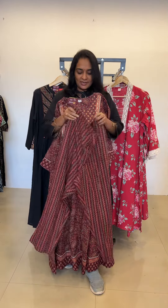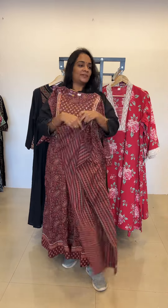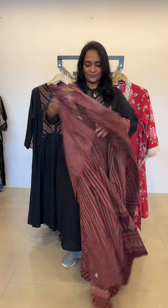This is a beautiful straight bottom with pockets and adjustable rope also available, and the highlight is the dupatta — cotton dupatta. This is such a beautiful, amazing set, just for rupees 2699. Complete set available in sizes M, L, XL, and double XL. We do have 3XL sizes as well.